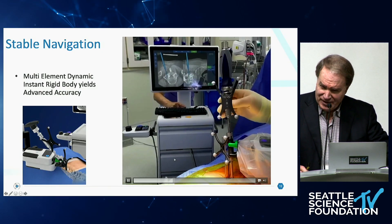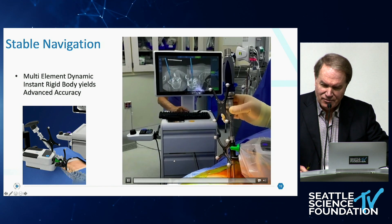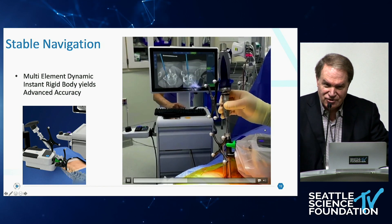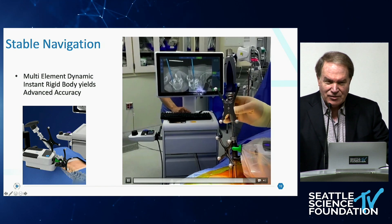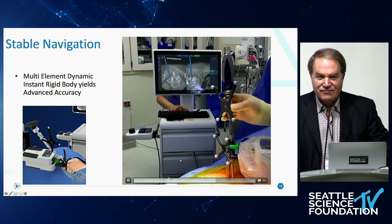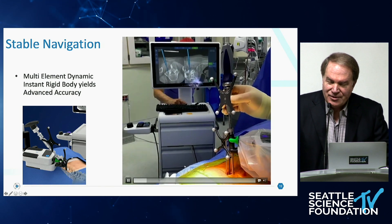The navigation is very stable. Look at the screen as I'm moving the array and try that with any other navigation system — you'll watch the trajectory bounce. I just saw it on the previous demonstration: if you looked at the accuracy there, the system was off by several millimeters. And that's no criticism — they're all like that. I call it 'virtual facade': you get a pretty picture, but it's actually not the truth.